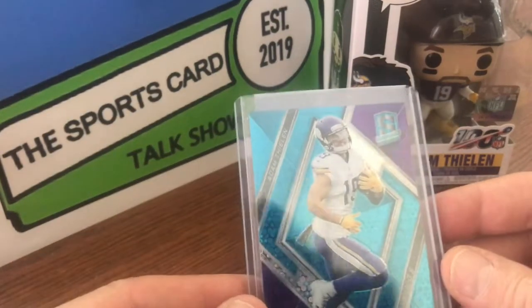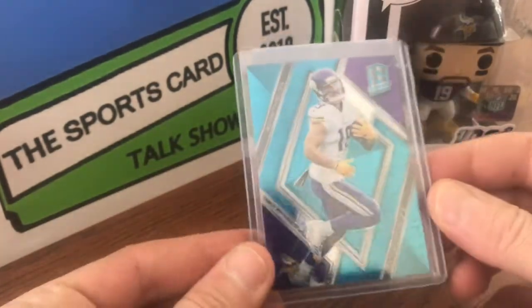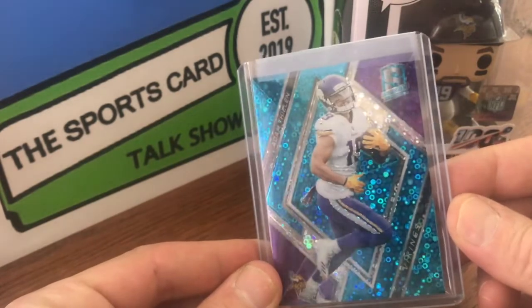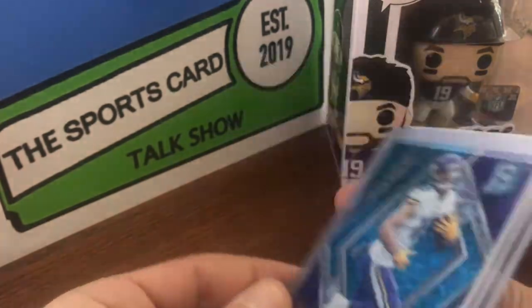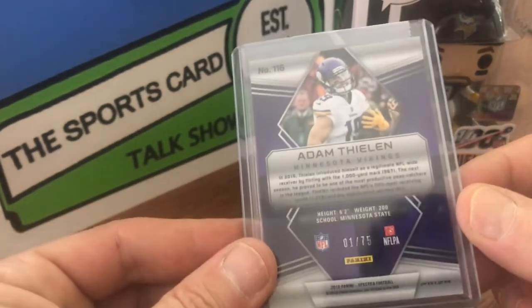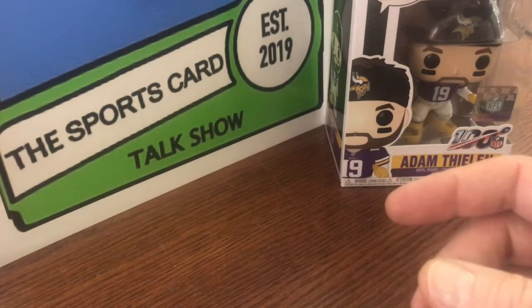This next one is a 2018 Spectra. It's got those — I don't know — bubbles? One out of 75. I love Spectra.